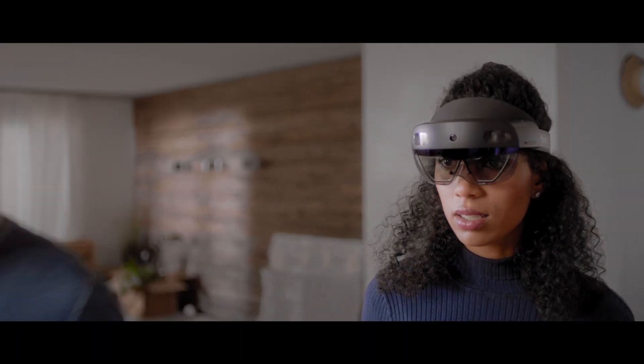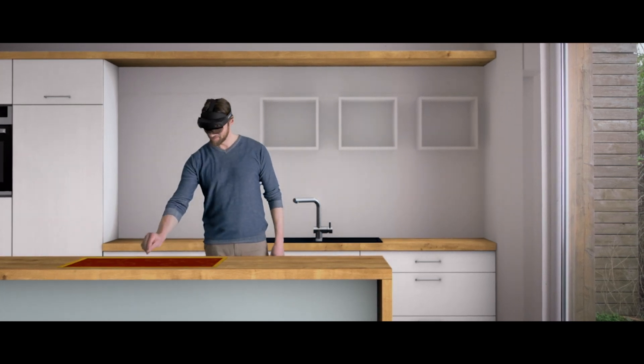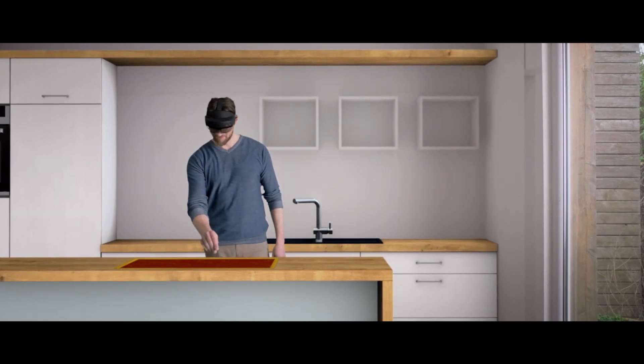Customers love the Rooms application and the HoloLens because they understand the solution immediately and it's fun for them to walk through the designed room and see what they will get. Normally we see a big smile on their face within one or two minutes. 40 out of 100 customers buy a kitchen from Küchenquelle.